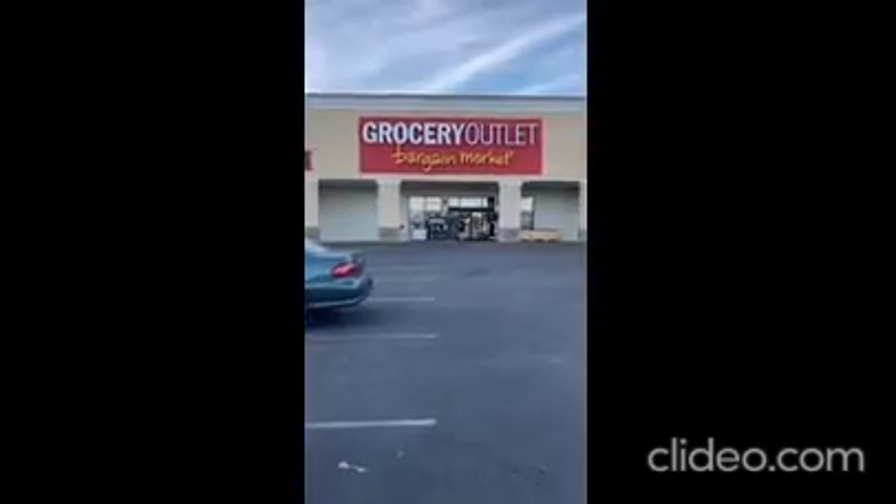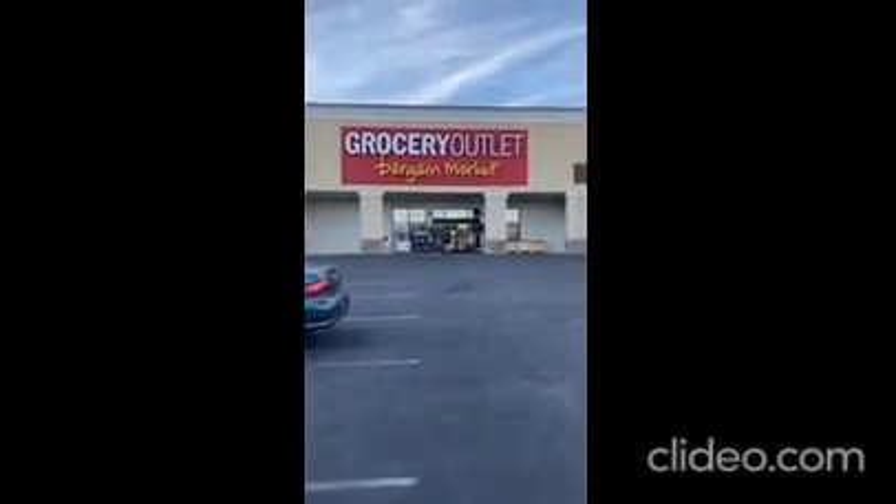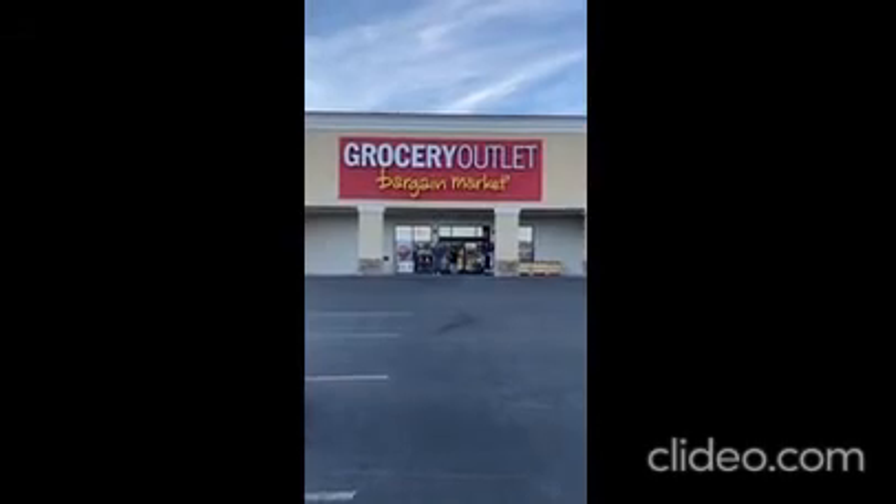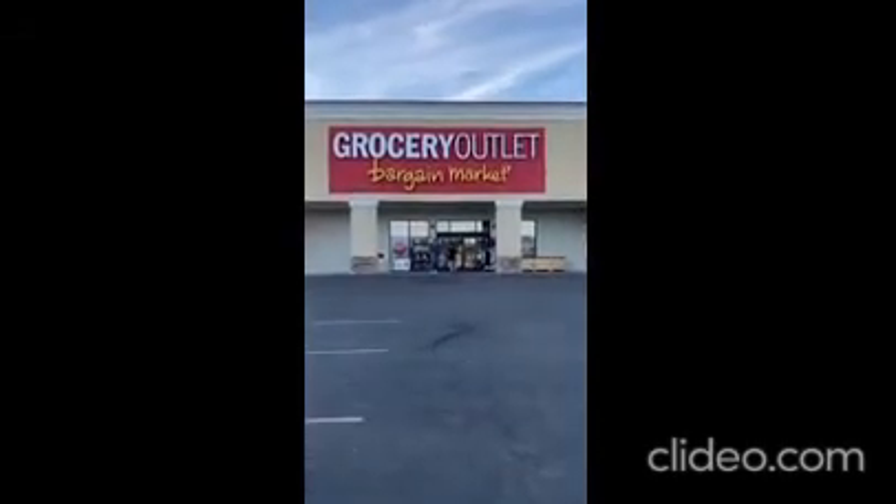Today I am at Grocery Outlet Bargain Market — it's another discount grocery store. We're going to go in and see what they have. I don't come here too often, but I've been hearing about some fantastic deals, so I thought I should check it out myself and share it with you. You can see there are deals outside — they put the hot items outside.